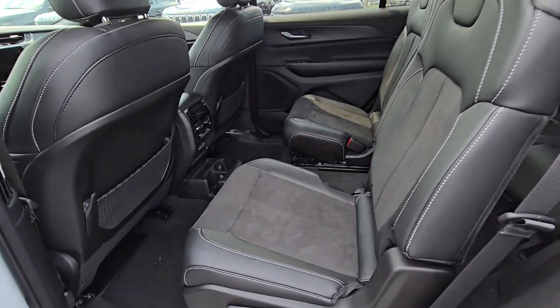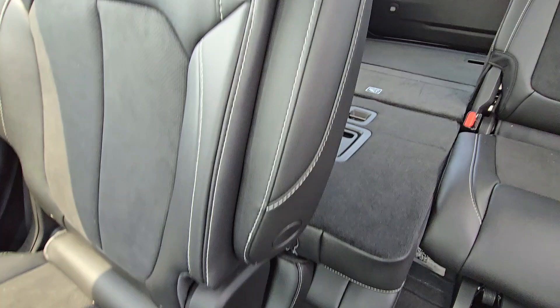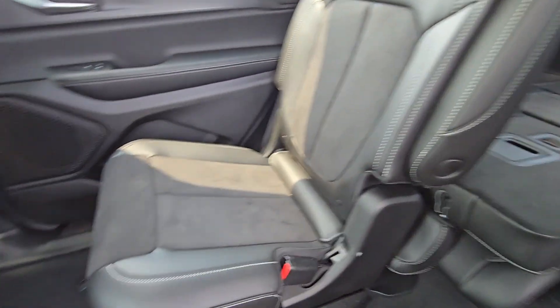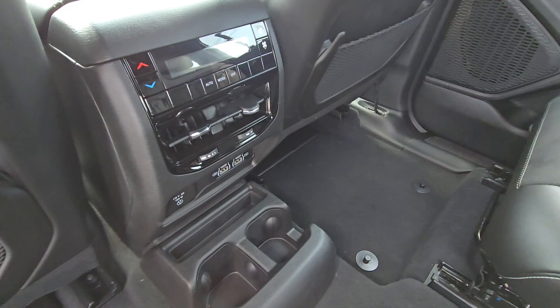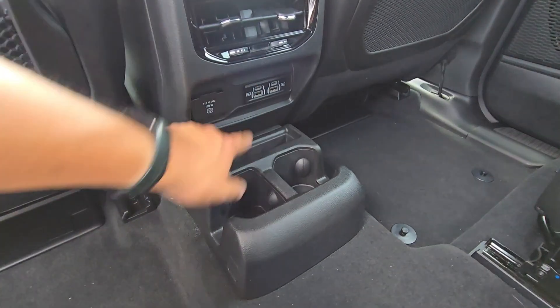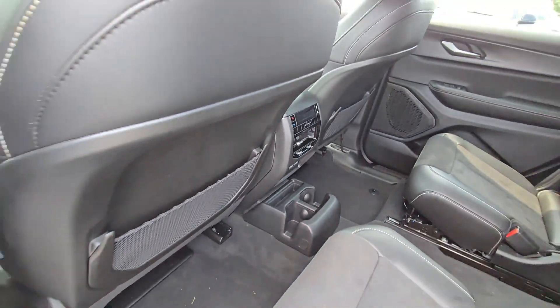Got captain seats in the middle row, so you've got easy access to the back. Climate control here as well, along with cup holders, USB-A and USB-C for the newer devices, as well as an electric outlet. Really, really nice and convenient.